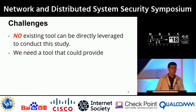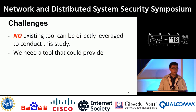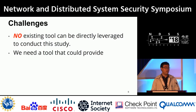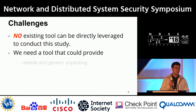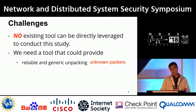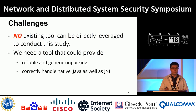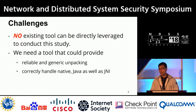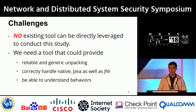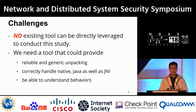The major challenge is that there's no existing tool we can directly leverage. We need a tool with reliable and generic unpacking that does not rely on signatures — capable of detecting both known and unknown packers. It must correctly handle native code, Java code, and everything in the JNI layer, and understand behaviors beyond just dumping code. It has to be an analysis framework.